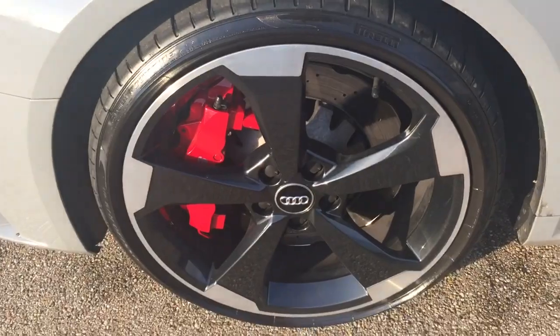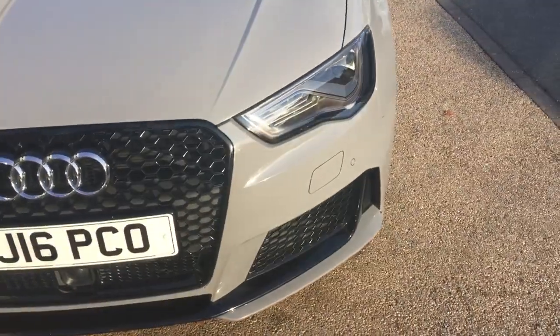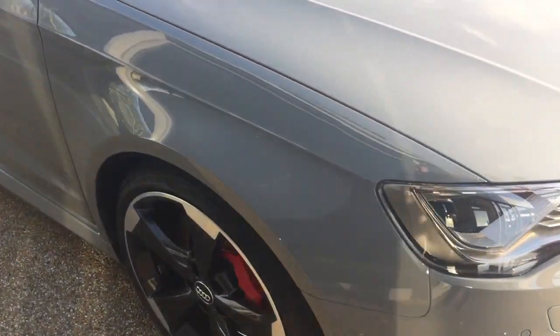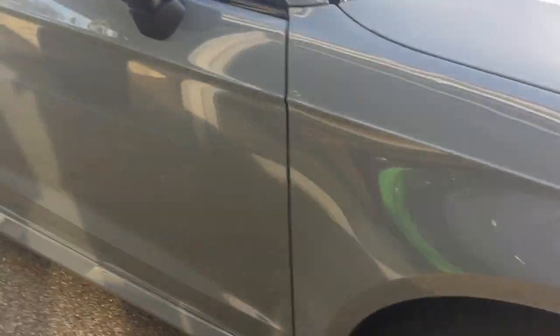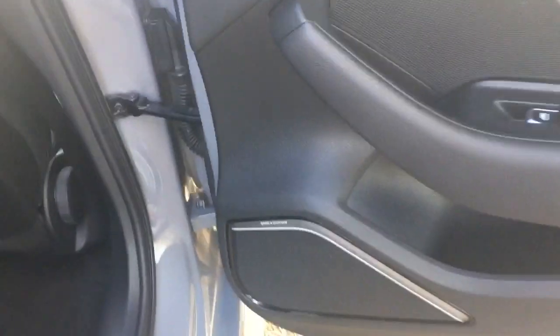It looks absolutely stunning. This car has just come in, so we've had it cleaned basically to get the videos done, and then it's going to go back through prep. It's definitely been a well-cared-for example. You've got your banging awesome stereo upgrade in there, and you've got the Alken Tower door inserts which are unmarked.